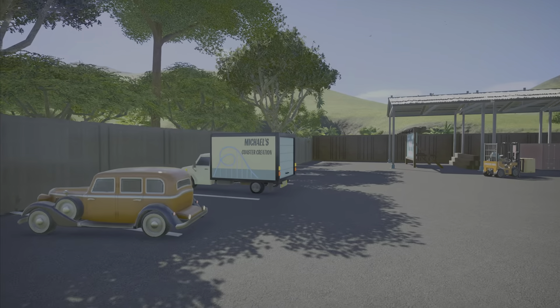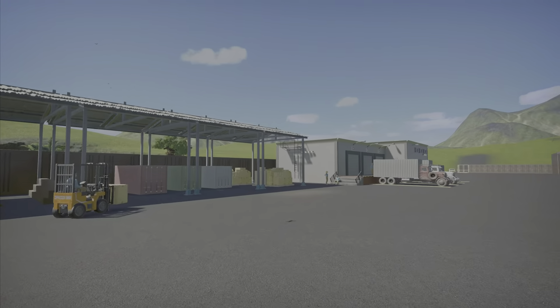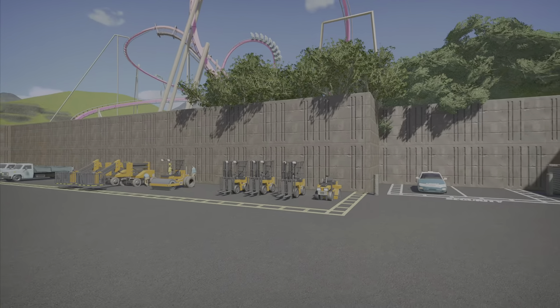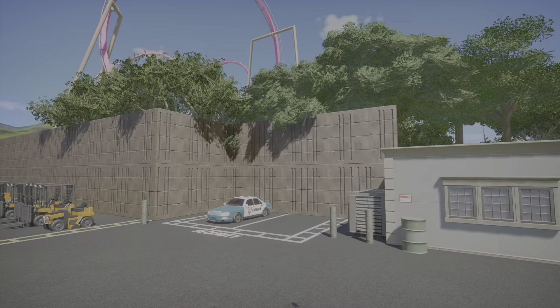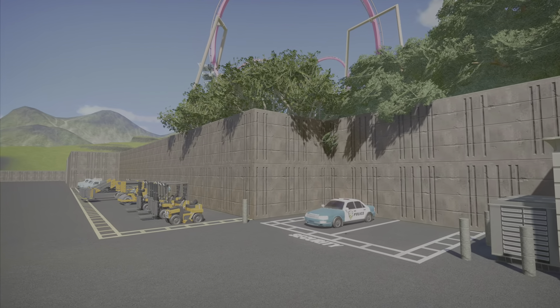It looks like Iron Matty finally got here, and Michael's still here, so hopefully the coasters are getting almost done. If you look over here, I added the second wall height. I might drop it down a little bit, but I kind of like it a little bit higher.